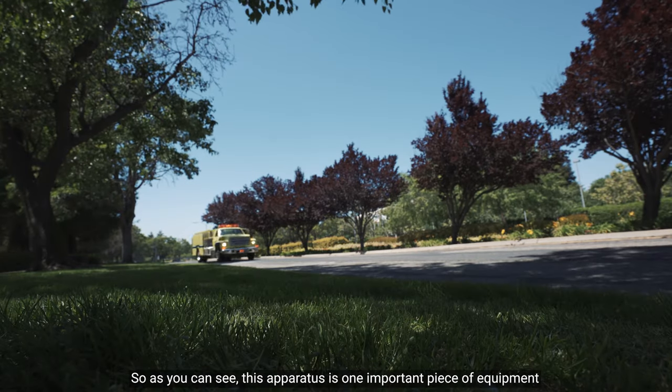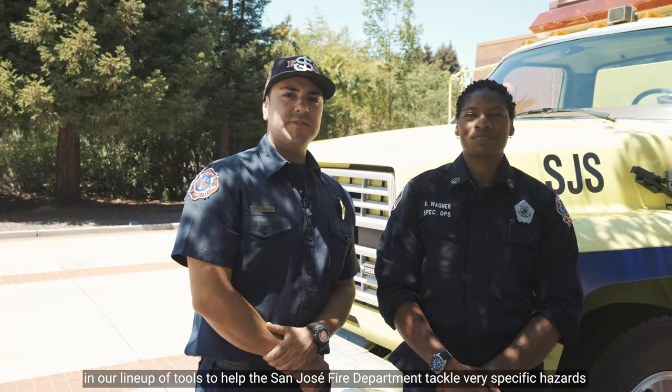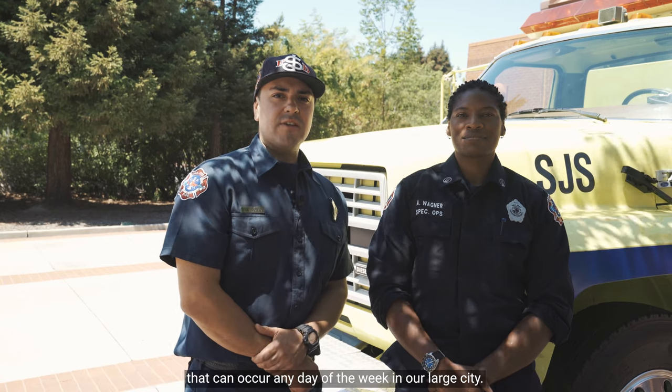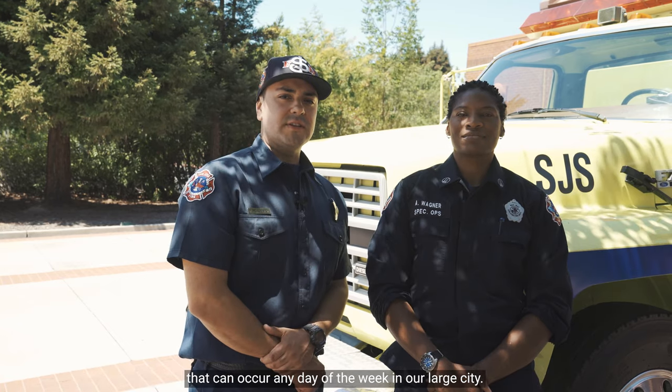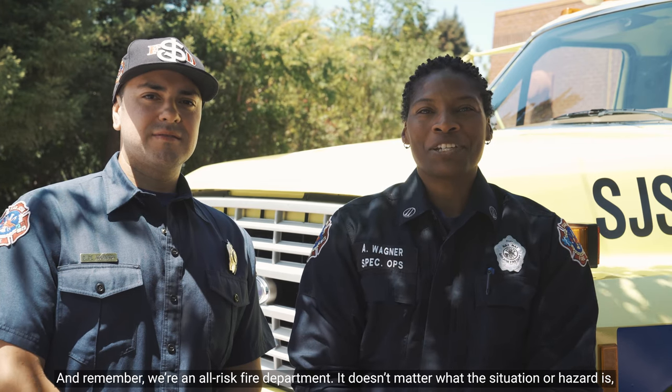So as you can see, this apparatus is one important piece of equipment in our lineup of tools to help the San Jose Fire Department tackle very specific hazards that can occur any day of the week in our large city. And remember, we're an all-risk fire department. It doesn't matter what the situation or hazard is, we have the training and equipment to keep our city of San Jose safe. Until next time, thanks for watching.